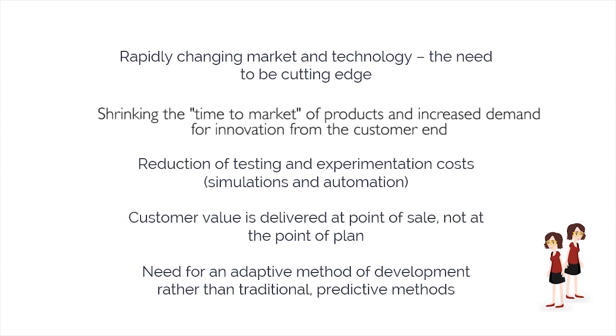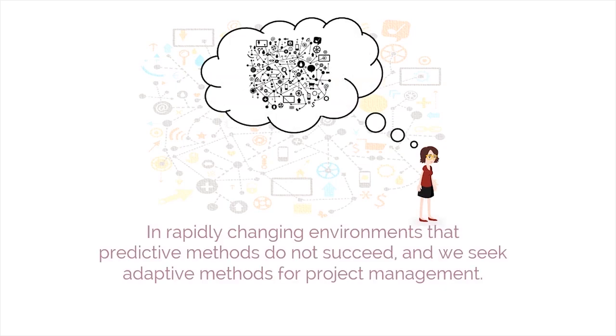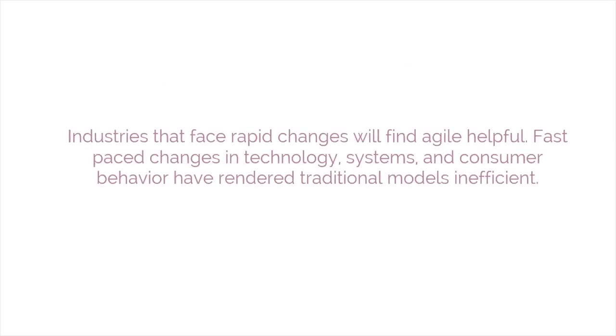There is a need for an adaptive method of development rather than traditional predictive methods. It is in such rapidly changing environments that predictive methods do not succeed and we seek adaptive methods for project management. Notably, the practice of agile is not restricted to software development — it can be used in any project, irrespective of its complexity.